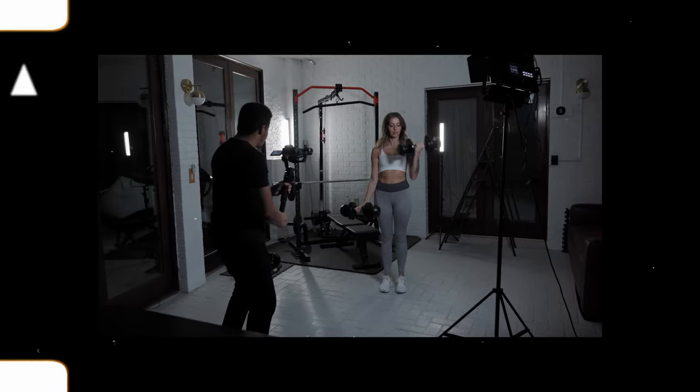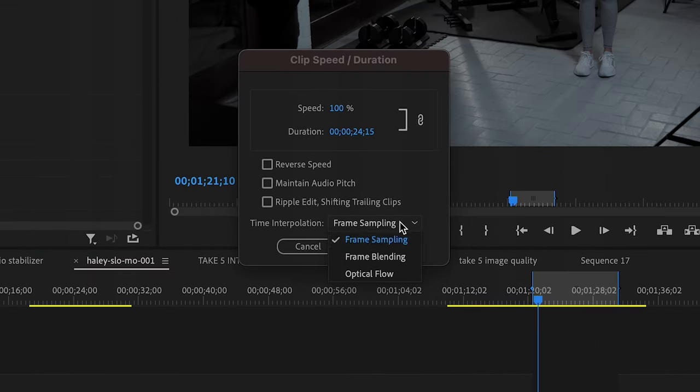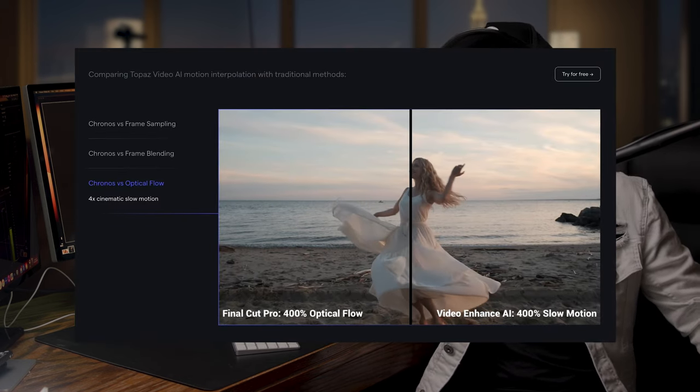Now, you can get slow motion within your editing program — for example, Premiere Pro has the optical flow option. But generally, I found the slow motion using Premiere Pro to be a bit choppy and unnatural because their algorithms aren't as polished as Topaz Video AI. Or at least that's what Topaz claims. So we're going to put that to the test.